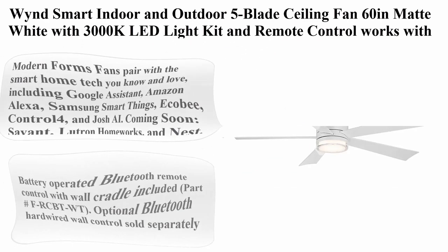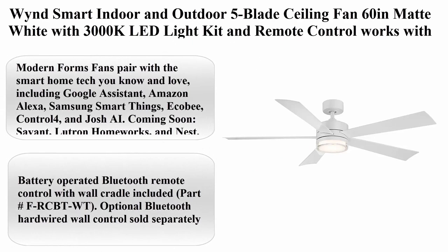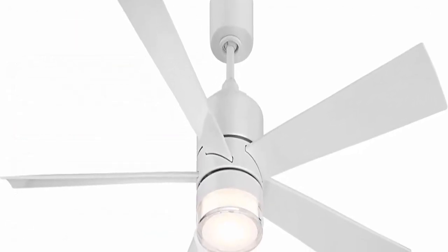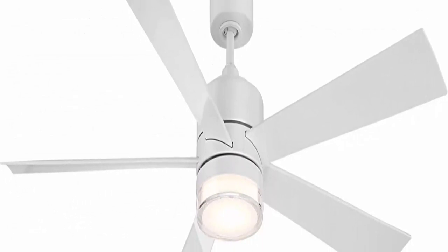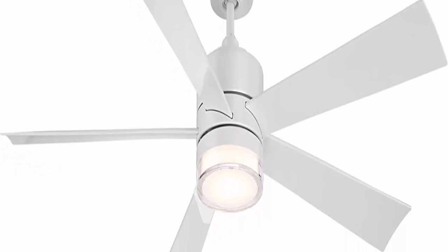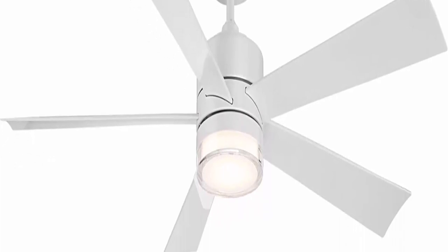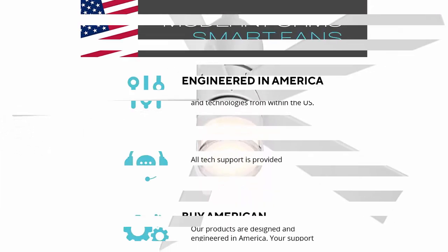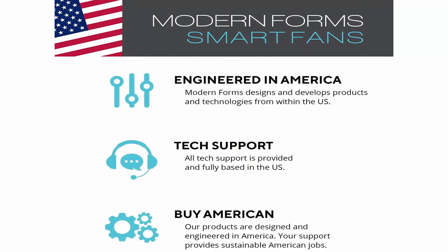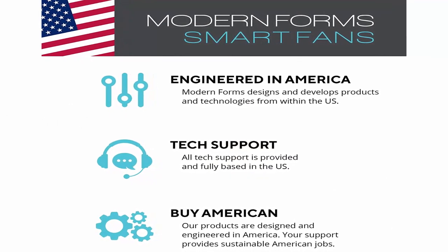Top 5: Modern Forms Smart Indoor and Outdoor 5-blade Ceiling Fan, 60 inches, Matte White, with 3000K LED Light Kit and Remote Control. Works with Alexa, Google Assistant, Samsung SmartThings, and iOS or Android App. About this item — Modern Forms fans pair with the smart home tech you know and love, including Google Assistant, Amazon Alexa, Samsung SmartThings, Echo B, Control 4, and Josh AI.